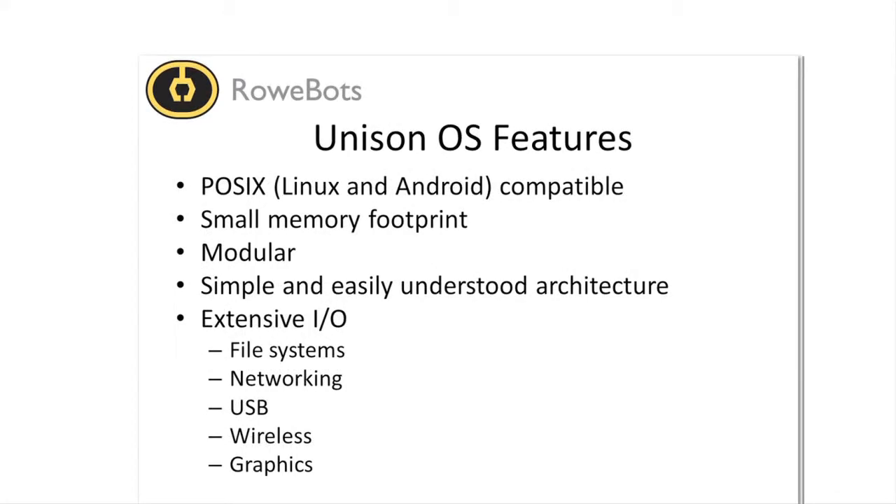Unison has substantially improved the total cost of ownership when compared to Linux or other embedded operating system solutions. This is primarily due to the minimal training and adoption time with POSIX compatibility and the extensive reusable set of modules.